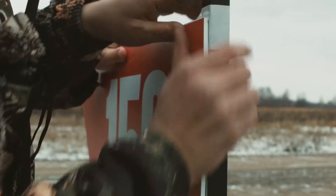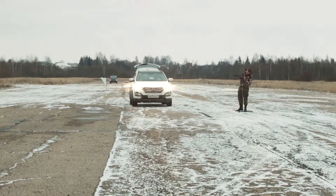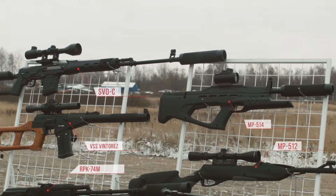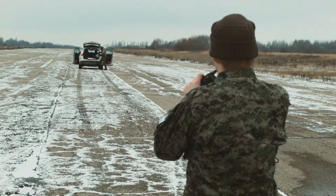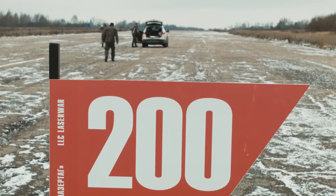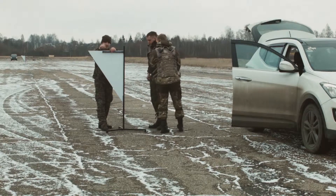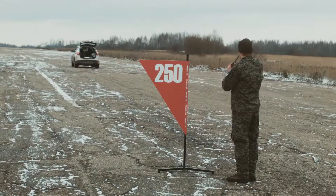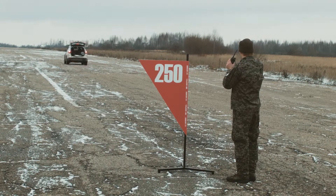Year after year, Laser War company carries out range tests of its equipment. These tests were made at the turn of 2015-2016 with the help of Tegas of the 8th generation, which have a hybrid optical system. The accuracy of shots was checked along with the range by our company technicians for the first time.